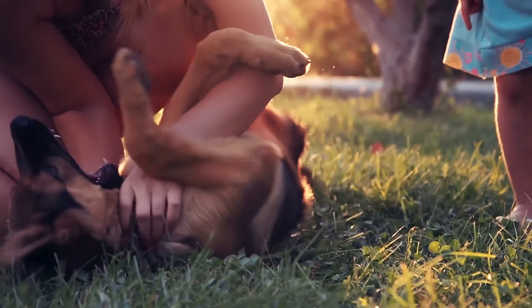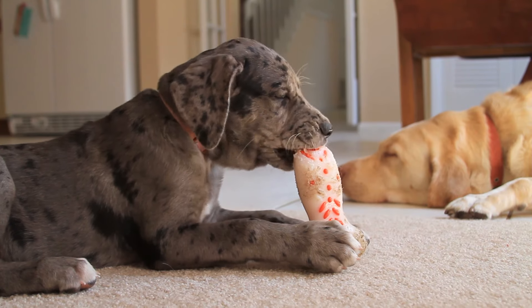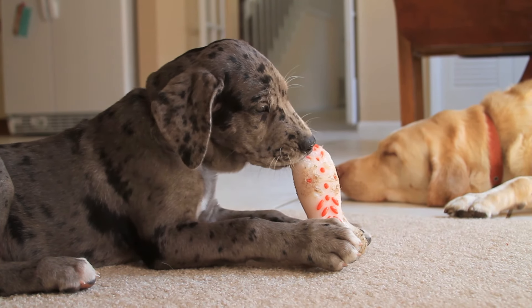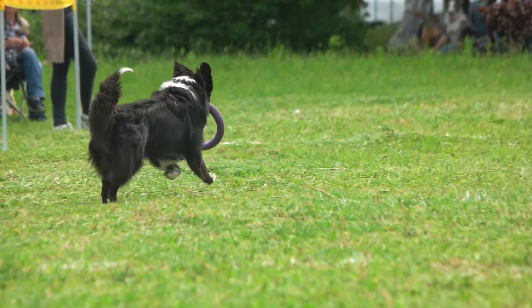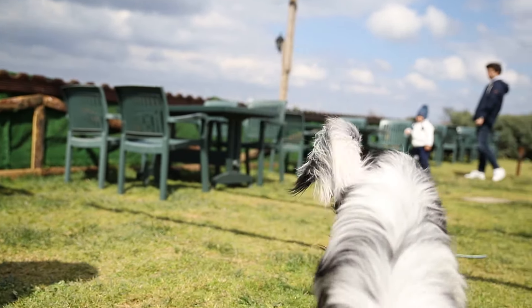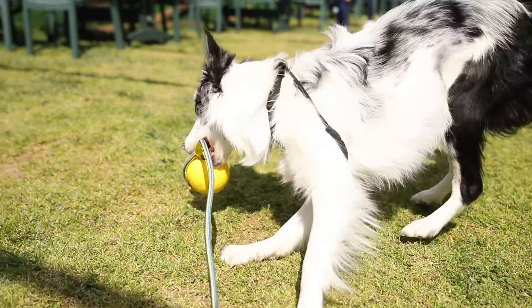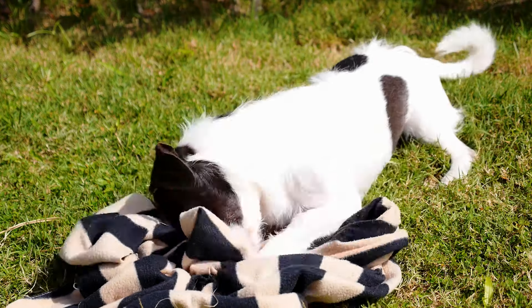Now you have some important facts about canine vision, as well as the best colours to choose for canine accessories. You can take a look at the links in the description to see some of the studies which show the limits of their vision. Don't forget to like and subscribe if you enjoyed this video, and keep up to date with everything we share. Also, leave a comment with any questions or experiences you'd like to share. See you next time.